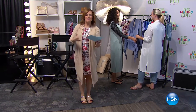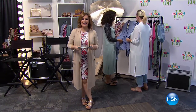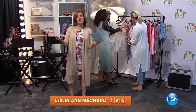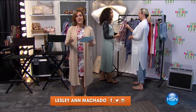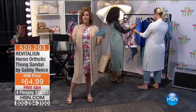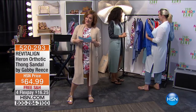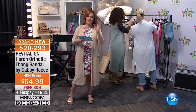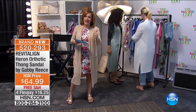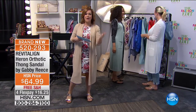We are in full swing of our spring fashion edit, and Revitaline is back. Revitaline was really HSN's very first doctor-designed orthotic fashionable footwear. They are back with those must-have styles to usher in spring, and our brand ambassador Gabrielle Reese is here to tell us all about it.